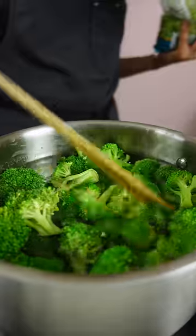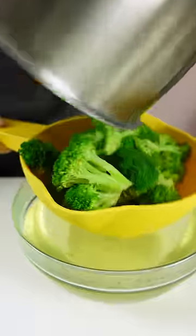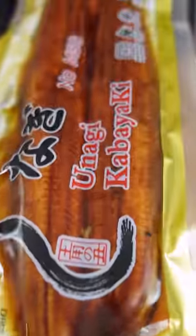One will cook dried soba noodles, which take about seven minutes to boil. And the other pot will boil broccoli with lots of salt for two minutes tops.